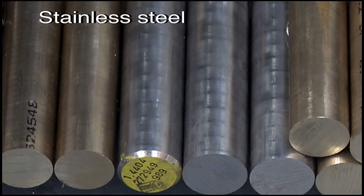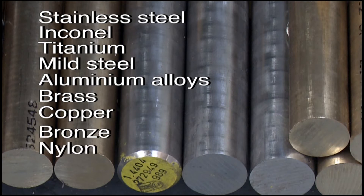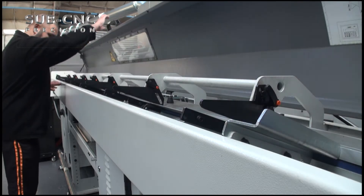Sub-CNC Precision are experienced in using a diverse range of materials including stainless steel, Inconel, titanium, mild steel, aluminium alloys, brass, copper, bronze, nylon, PEEK and Delrin.